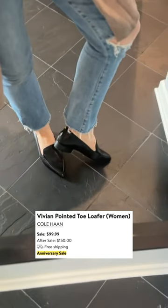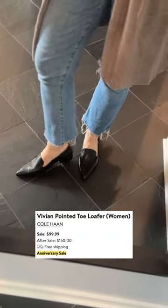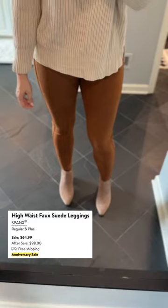And these loafers — I think they're cute. I think they're a little more wearable than a lot of loafers I've seen out there. I love the pointed toe. These were just a little snug, so I'll probably return them, but I want to find something similar.